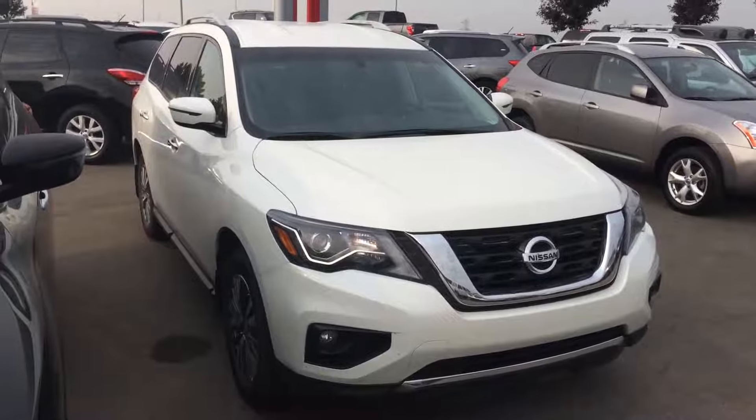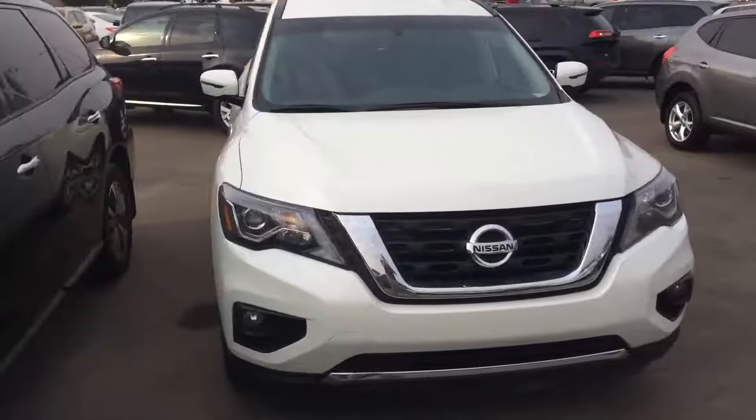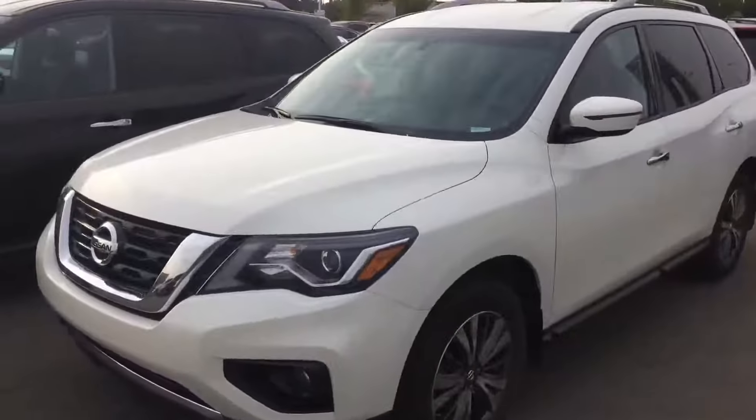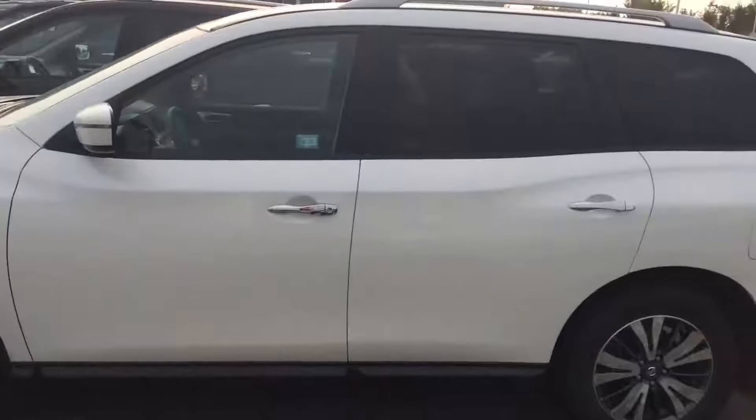Hi Stephen, this is Gordon from Sherwood Nissan showing you the 2017 Pathfinder we just received. It's in excellent condition — we thought this might pique your interest. This is the SL model.